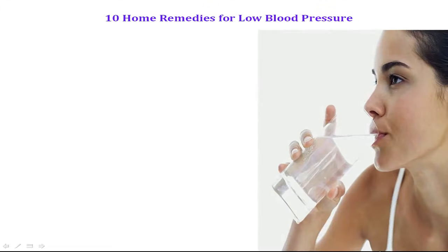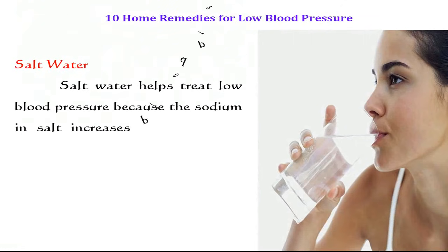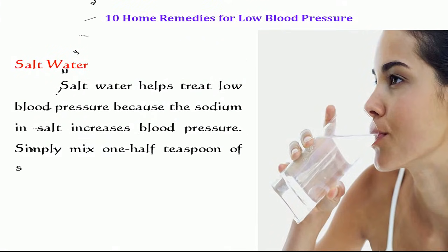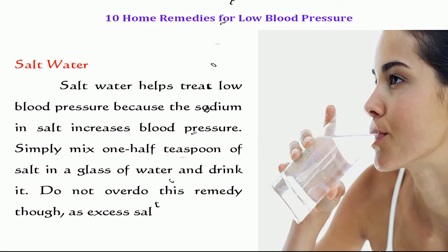Remedies for low blood pressure. Salt water helps to treat low blood pressure because the sodium in salt increases blood pressure. Simply mix half a teaspoon of salt in a glass of water and drink it. Do not overdose this remedy though, as excess salt can prove to be unhealthy.